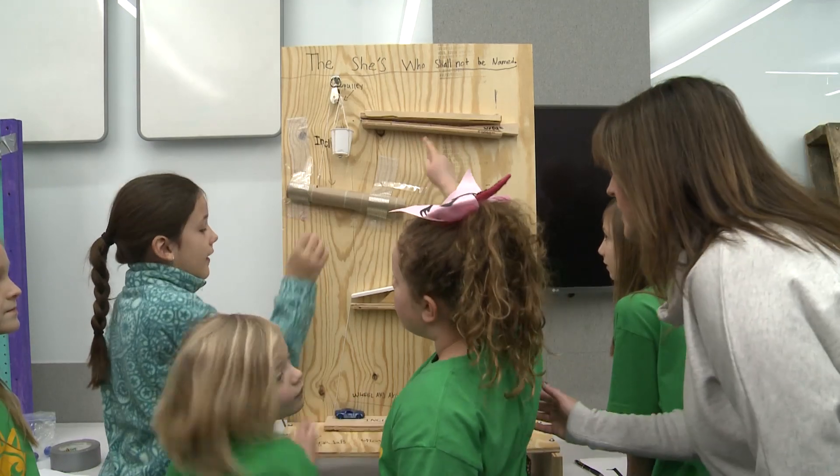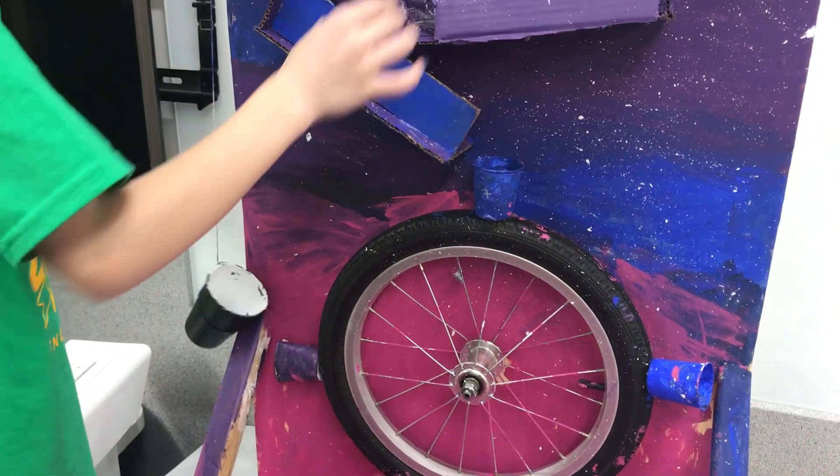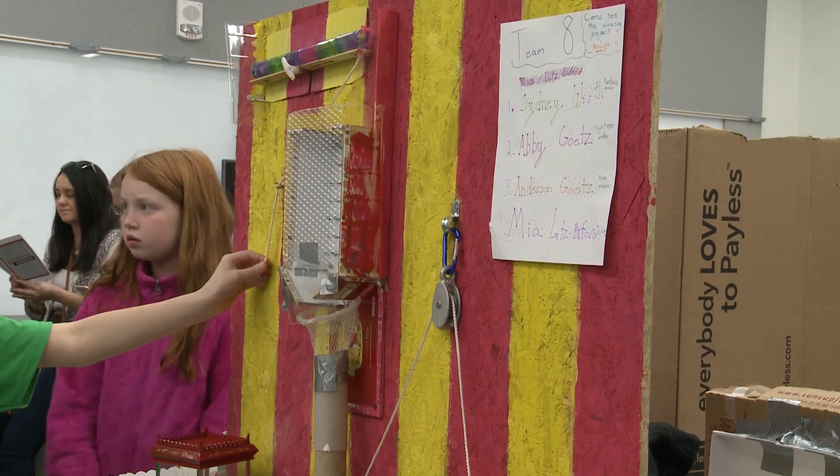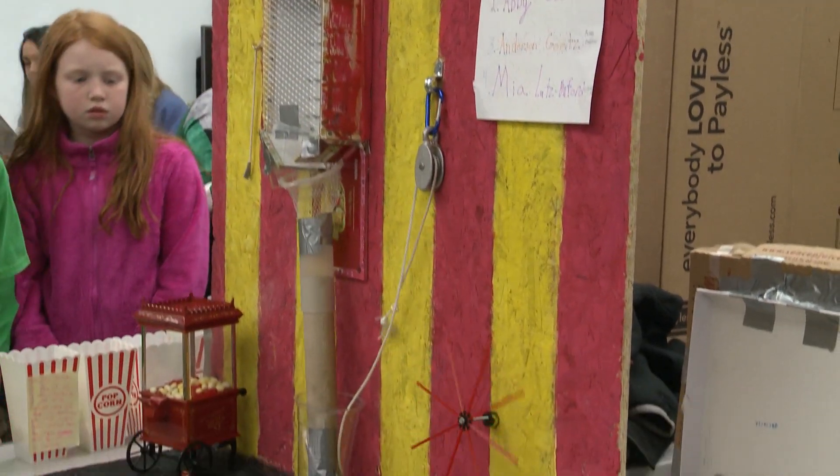When you see second and third graders doing some of these amazing projects, it's really kind of comforting because you know we'll be all right in the future. They're smart, they're so ingenious in how they put things together, so it's really exciting to see.